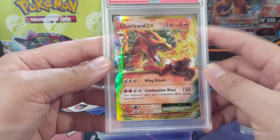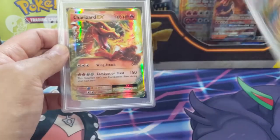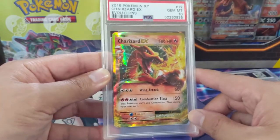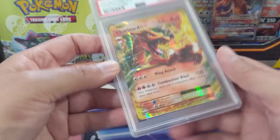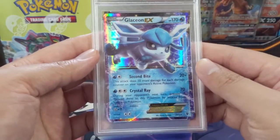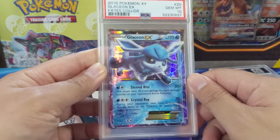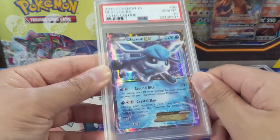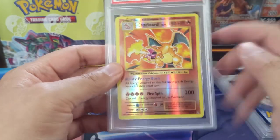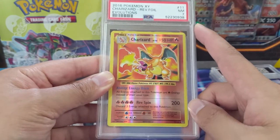Then a regular Charizard EX — kind of cool how they have it bursting out with Japanese characters — and actually for the Charizard art I prefer this one over the mega. We did get the 10 for the regular EX as well as the regular mega EX. Then Glaceon EX — a cute art for Glaceon — and boom, gem mint 10. Then the base set Charizard from Evolutions reverse is just a near mint 7, kind of disappointing.